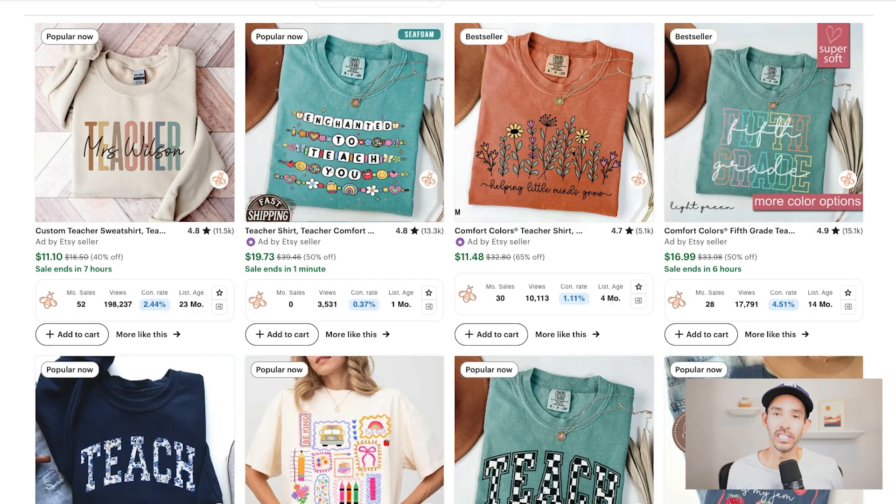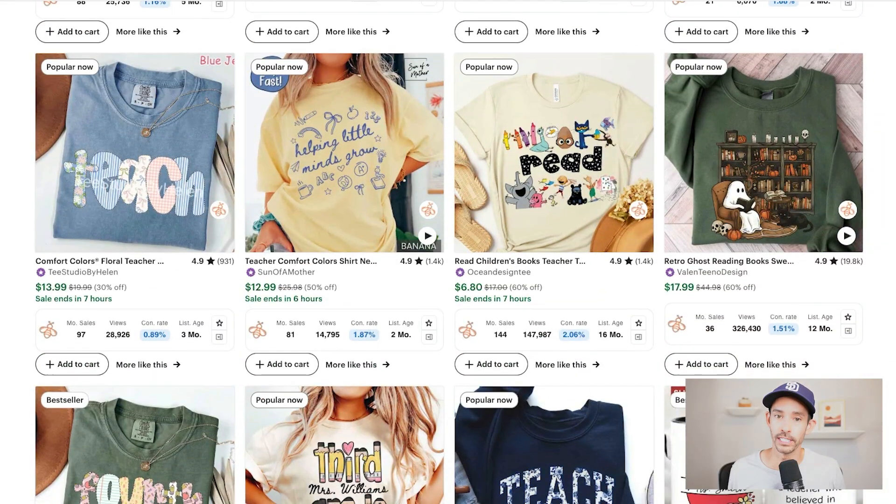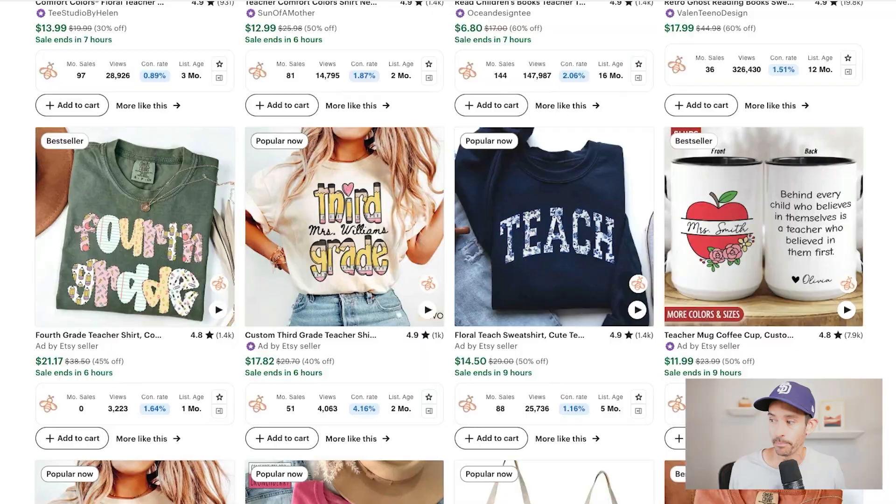Print-on-demand sales in a specific niche are blowing up right now and there's still time to jump on this. That is the teacher niche, which blows up every year around back-to-school season taking place in August and September. Let's take a look at the product research to identify some best-selling teacher-inspired designs backed by data, and then I'm going to walk you through a step-by-step tutorial on how to capitalize on this trend so you can make more sales and grow your brand.